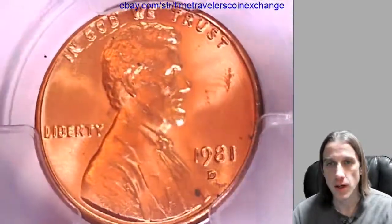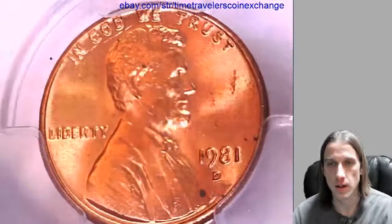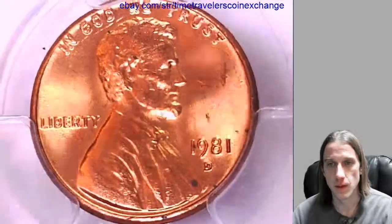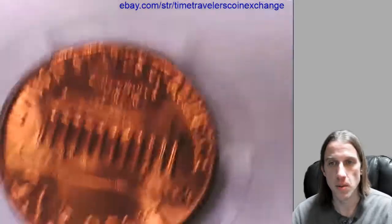Take a look at the front of Lincoln. And we'll take a look at the reverse of the memorial.